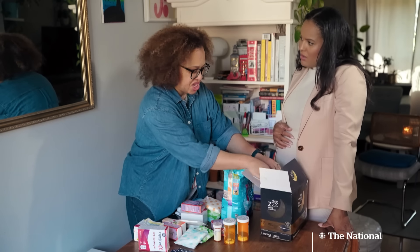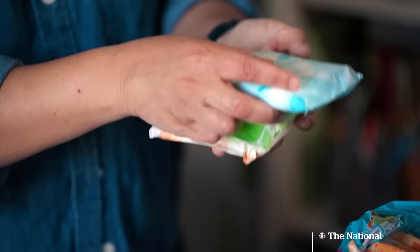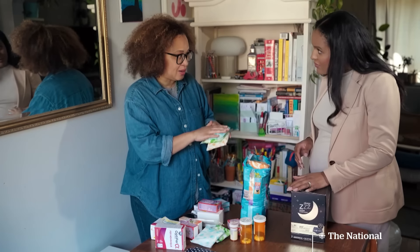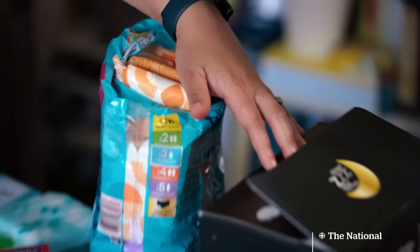TVO Ontario host Nam Kiwanuka endured heavy menstrual bleeding and pain — she hadn't slept eight hours straight in a very long time — as she battled fibroids for nearly two years. It was not unusual for her to have up to nine pads stacked on top of each other, lasting only two or three days. It was really hard to convince doctors that she needed help; her symptoms were dismissed as just her period, just fibroids.